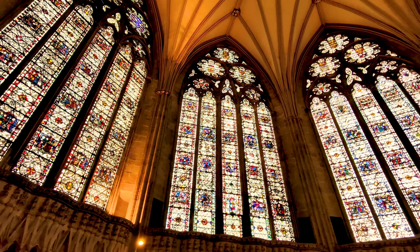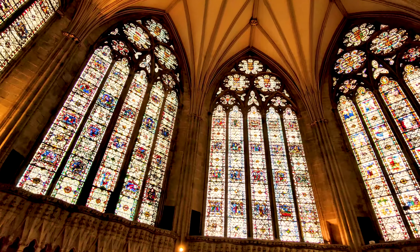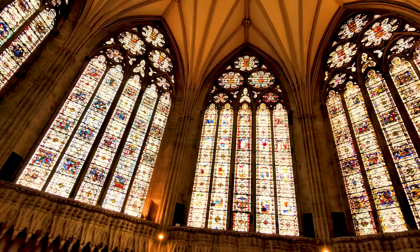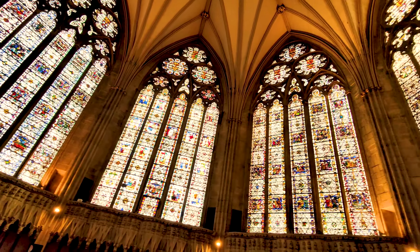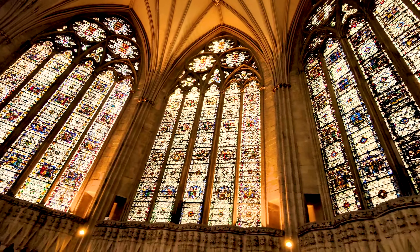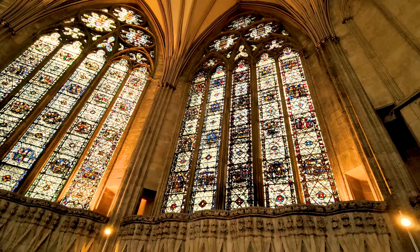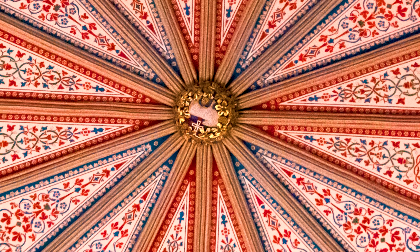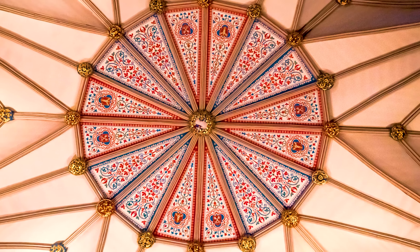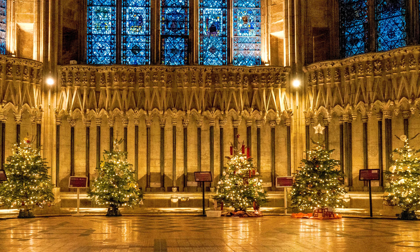We have now arrived at the chapter house and it is truly a sight to behold. Take a moment to look around and appreciate the stunning architecture and intricate details that make this room so special. From the soaring vaulted ceiling to the exquisite carvings on the walls, every inch of the chapter house is a testament to the incredible craftsmanship and skill of the medieval artisans who built it.